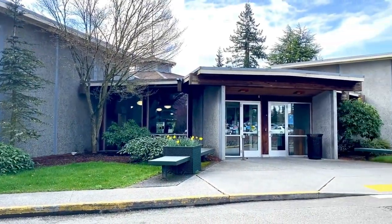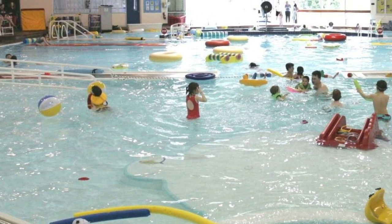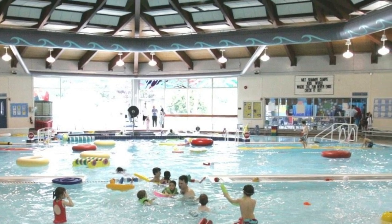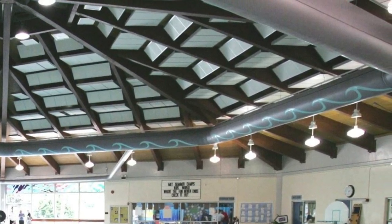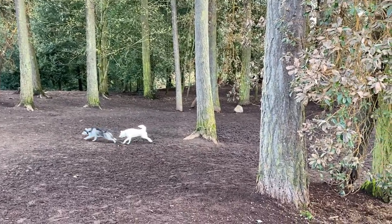The Recreation Pavilion is an amazing facility with an abundance of services and a fabulous indoor 25-yard swimming pool that also has a leisure pool, lazy river with current, and so much more. There is also a play structure, ball fields, and an off-leash dog park.